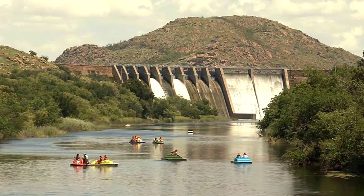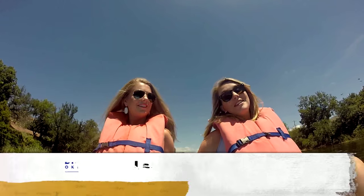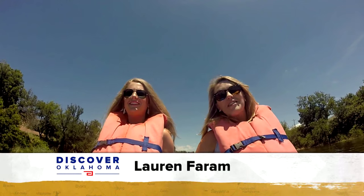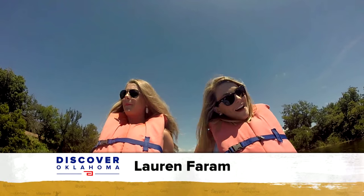Paddle boating is another fun thing to do on the water. Lots of folks were out paddle boating, including us. My sister Morgan and I decided we'd try out the paddle boating this afternoon here at Quartz Mountain — and it's pretty awesome. Pretty hot, but pretty awesome.